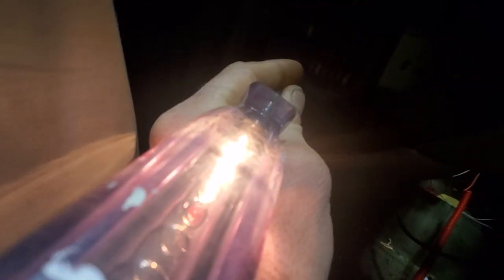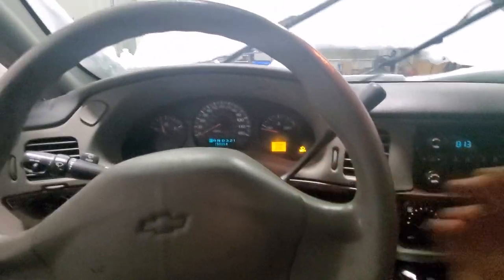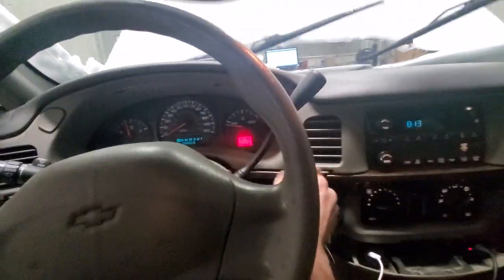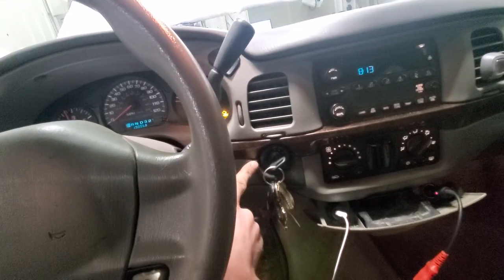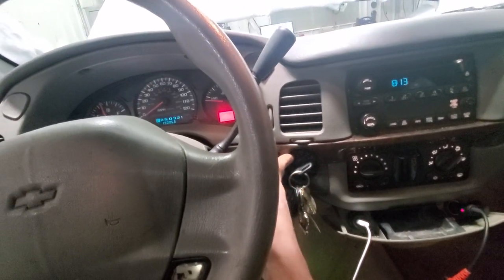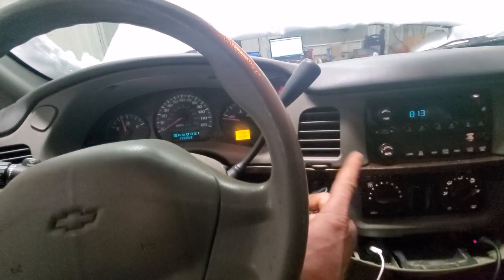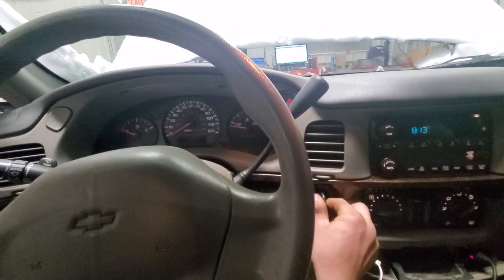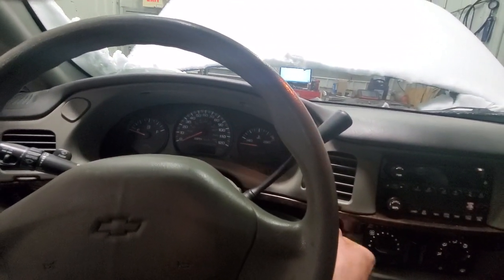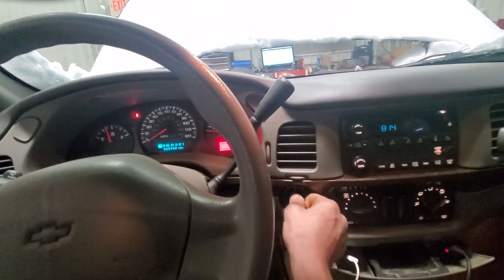Let me go back to the wiring diagram. One thing to note before we get crazy — these things are notorious for a failing ignition switch. This switch controls a lot of power to everything: computers, BCM, everything. Right now it's acting up, so let's start it. Look at that — as soon as I wiggled the ignition switch, it ran fine.